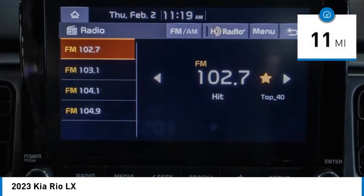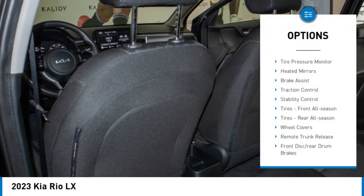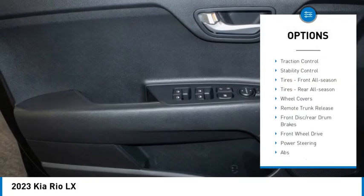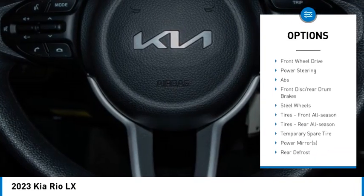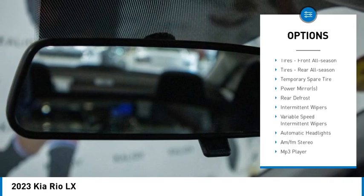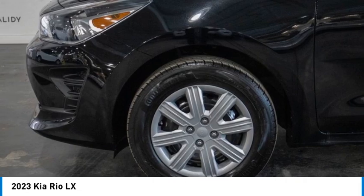This vehicle has less than 100 miles. Here are some of this vehicle's great options: tire pressure monitor, heated mirrors, brake assist, traction control, stability control, front all season tires, rear all season tires, wheel covers, remote trunk release, front disc rear drum brakes.